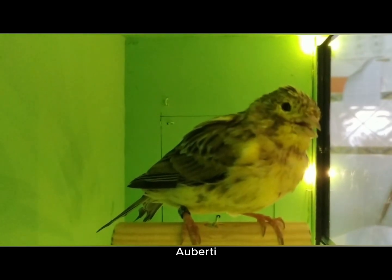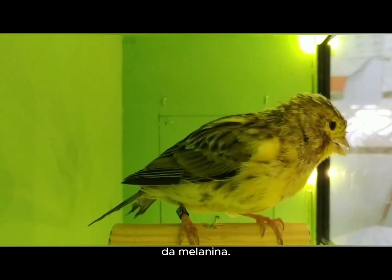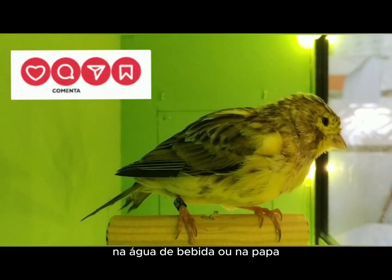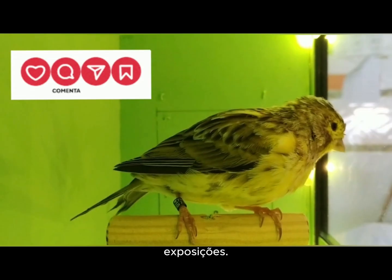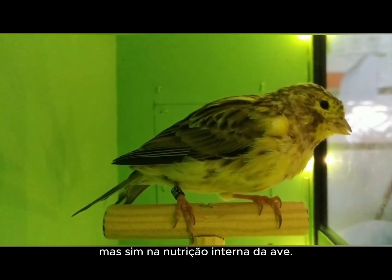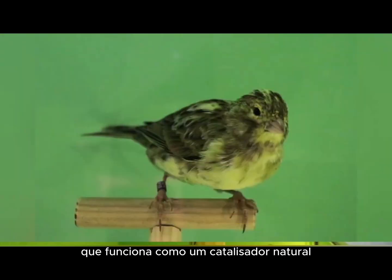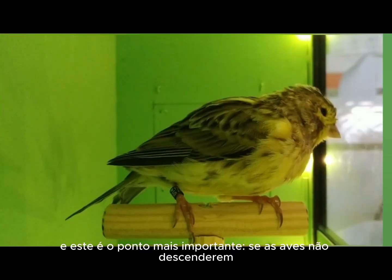They are administered regularly, in the drinking water or food, from the chicks' first days of life until the exhibition season. The key is not external application, but rather the internal nutrition of the bird. This process is complemented by exposure to sunlight, which works as a natural catalyst, activating the pigments and intensifying the color. But, and this is the most important point, if the birds do not descend from good genetics, it will be useless to administer these products or place them in the sun. The product is a tool, but the hand that uses it is the real magic.